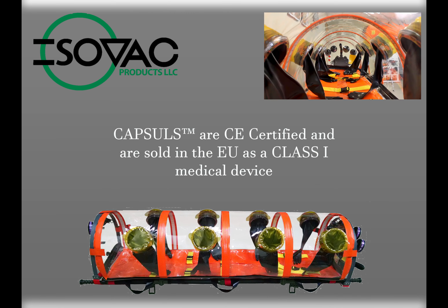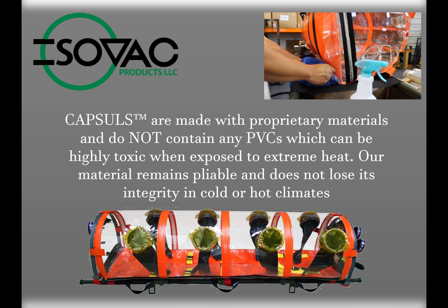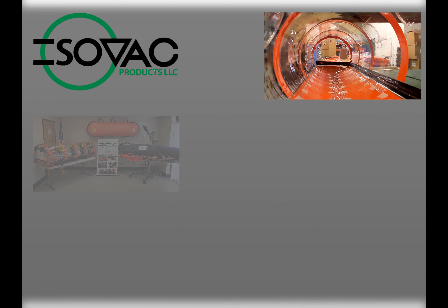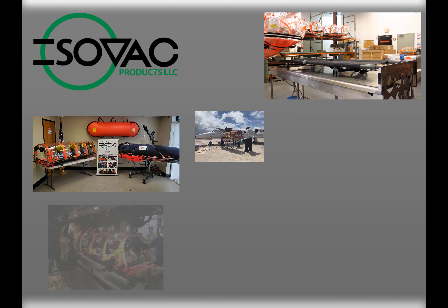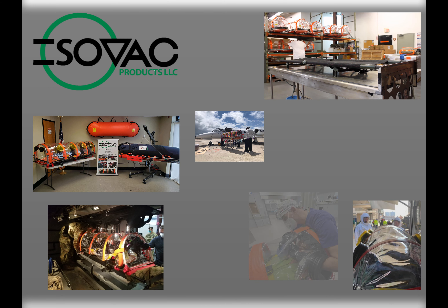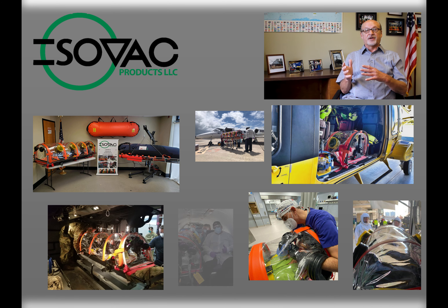We put medical ports on the foot end of the unit, so that allowed access to lower extremity injuries while in transport. Having the United States FDA recognize it as a 510k Class 2 medical device is critical in that patients can be transported safely, preventing cross-contamination to our first-line defenders. They have that validation that says it will work.